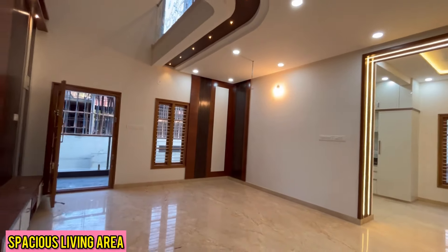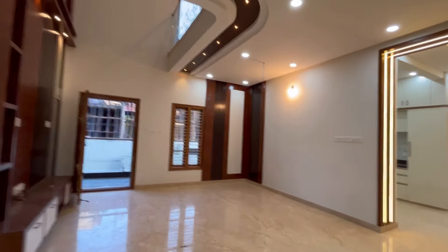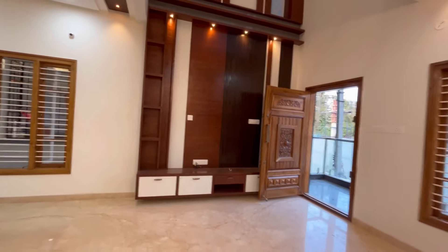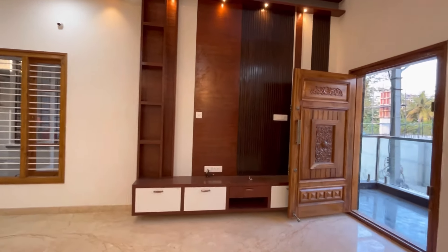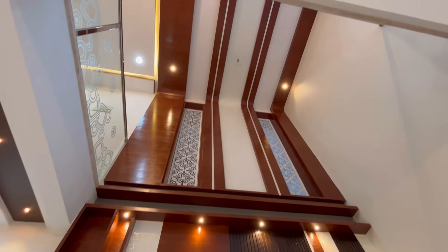This is the spacious living area. It also has a beautiful TV unit with a double high ceiling.